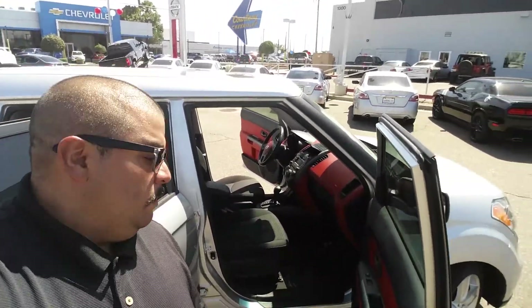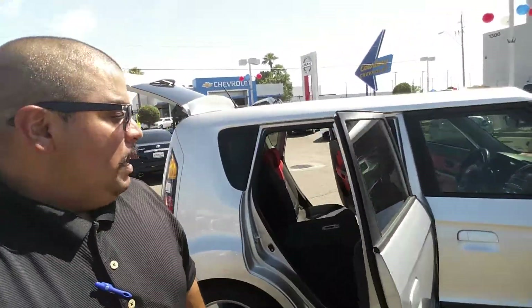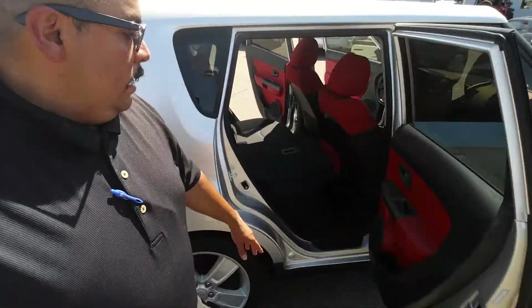It is here and available as you can see. This vehicle pretty much speaks for itself. It has a very nice red and black interior trim level. As you can see, it's going to have plenty of space in the front. This car does get about 30 miles per gallon on the highway.